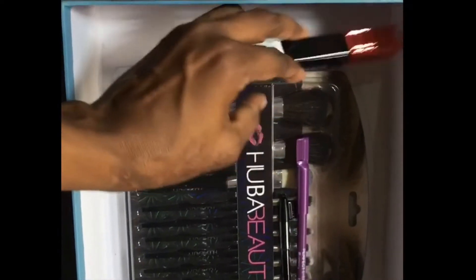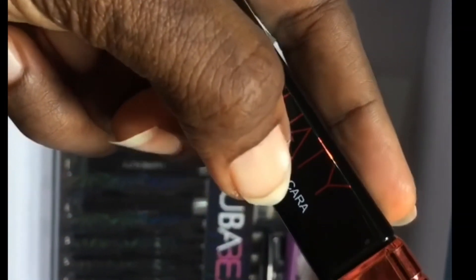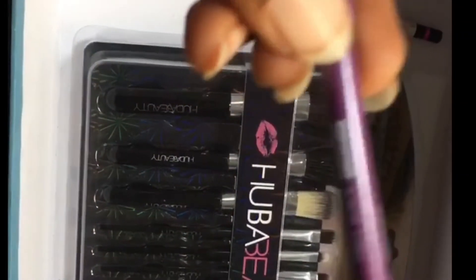I got this highlighting brush — the fish tail brush — I've wanted this brush forever. And continuing with the haul, I got this Huda Beauty waterproof mascara as well.